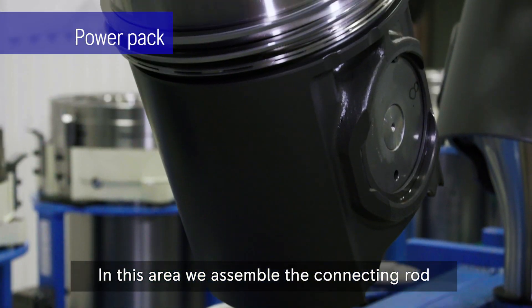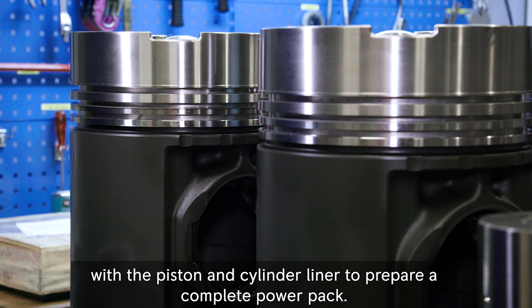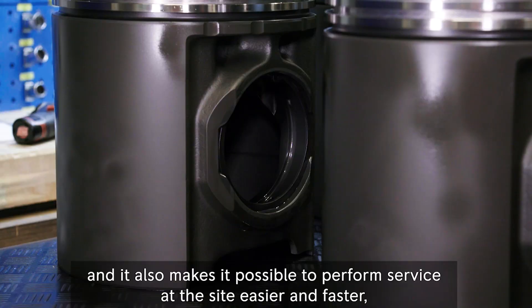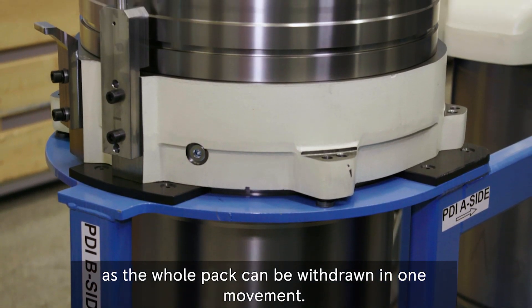In this area, we assemble the connecting rod with the piston and cylinder liner to prepare a complete power pack. The power pack concept speeds up the assembly process and it also makes it possible to perform service at the site easier and faster, as the whole pack can be withdrawn in one movement.